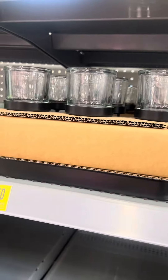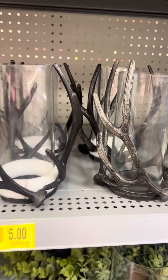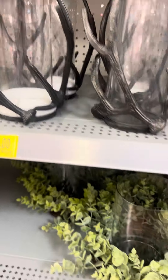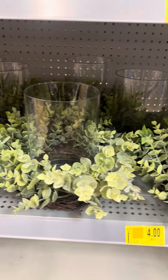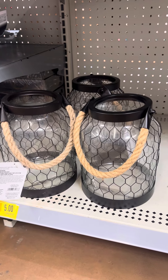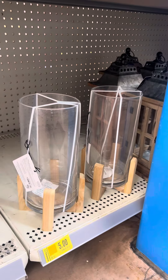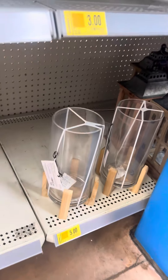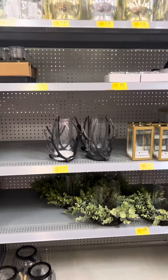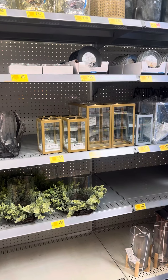They do still have several at this location. They also have these hurricane candle holders for $5 — these were $19.98. They also have several of these for $4. Then they have these lanterns right here — these were $21.95 and they are $5. They also have some more Better Homes and Gardens lanterns right here for $5. That is all at this location for the candle holders and home decor. Happy hunting, guys!